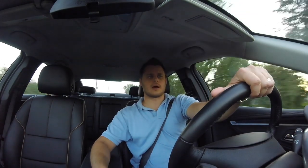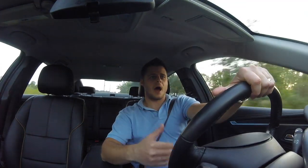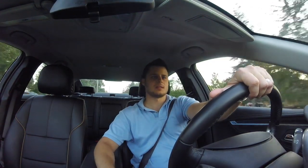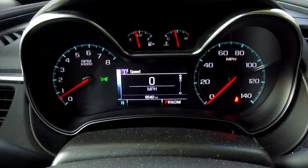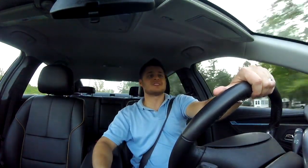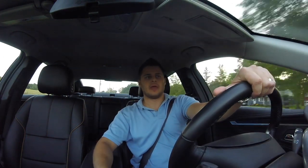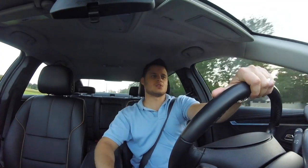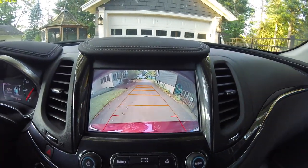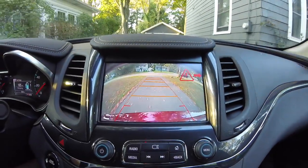Oddly, there's no standalone option to view average fuel economy on that screen — it only shows instant fuel economy. You can check average fuel economy on the trip odometer instead. There are also a ton of safety features, including blind spot monitoring, lane departure warning, and rear cross-traffic alert, which beeps and shows you the direction a car is approaching when you're backing up.